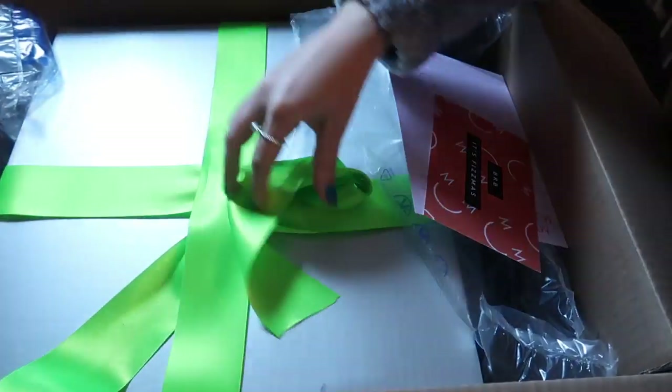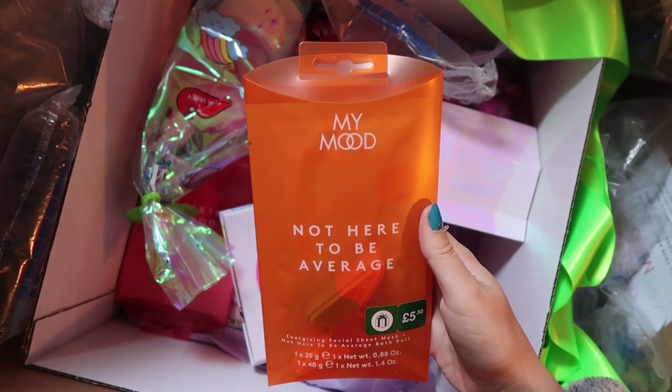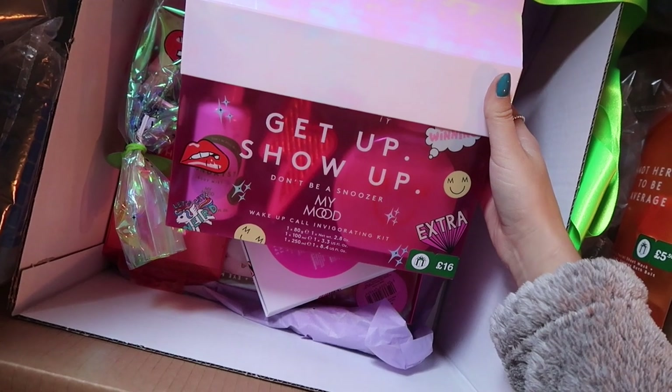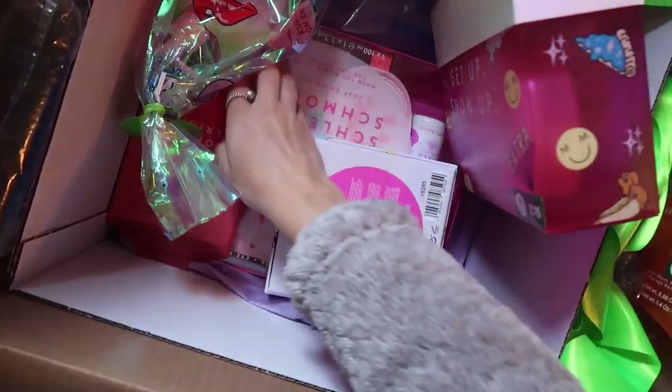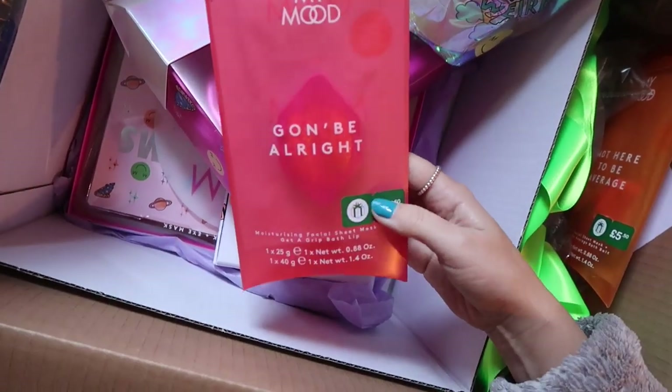I've just got a delivery from My Mood — it says 'unwrap the happiness, this one's for you.' We've got a 'not here to be average' facial sheet mask and bath bomb, a 'get up show up' kit with a bath bomb and body wash, and some more body wash with amazing packaging. Some good little goodies for Christmas presents — they're available at Boots. They've even got the Boots gift sticker, so I assume they'll be in the 3 for 2, which I love. Boots is so good for Christmas shopping.